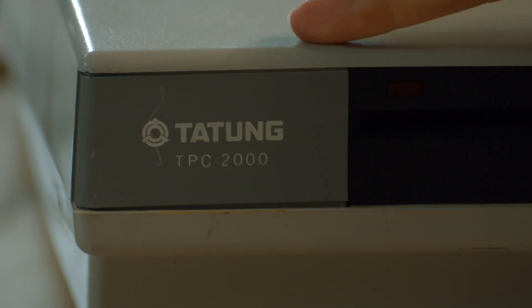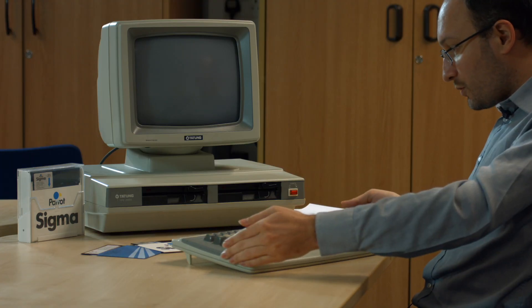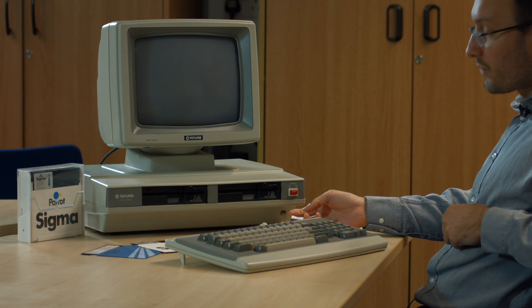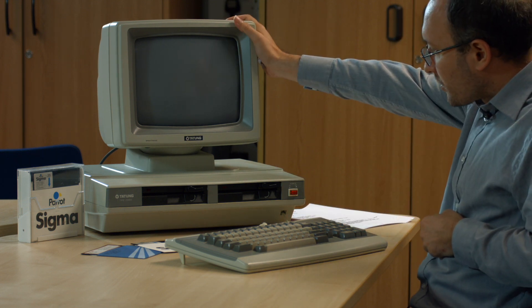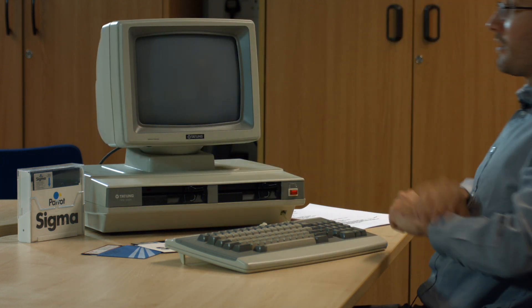This is a terminal and a computer. It's the Tatung TPC-2000 — we zoom in on the name tag there — and it's a lovely looking machine. It's got a detachable keyboard, very nice, ergonomic. The keyboard plugs into the front of the computer, which is not guaranteed. There's a little monochrome monitor here, but you can swivel it up and down and around, so it's ergonomic.